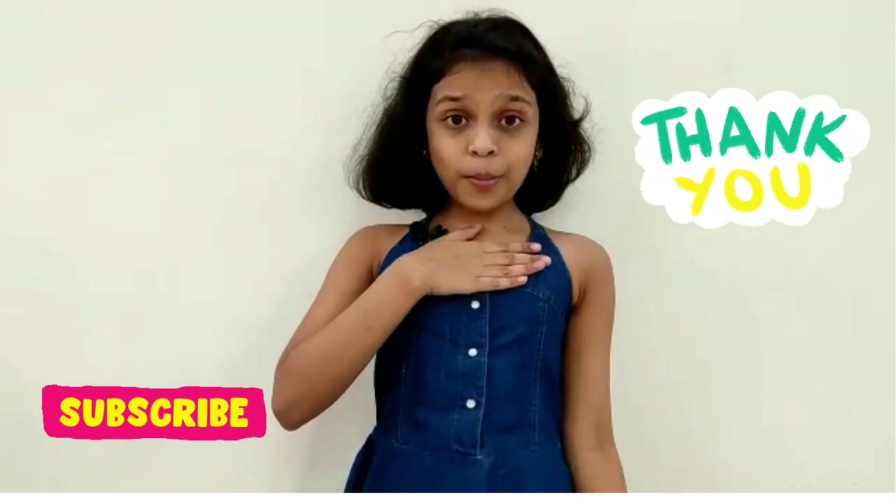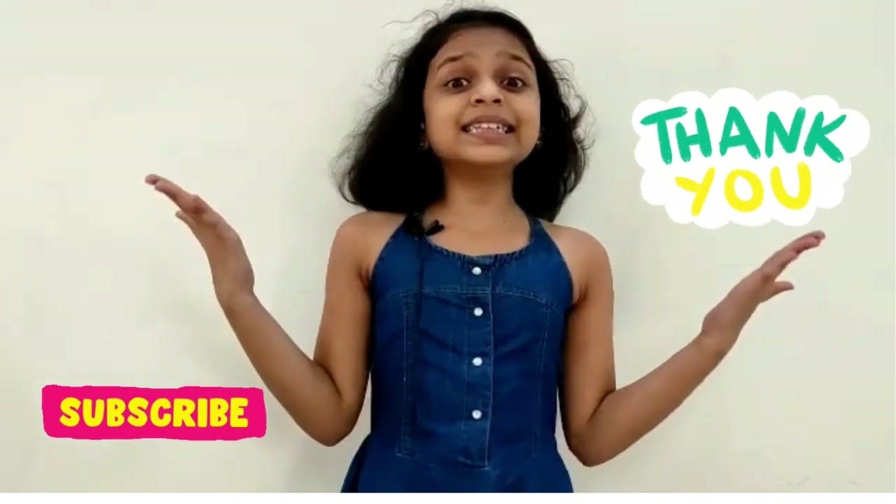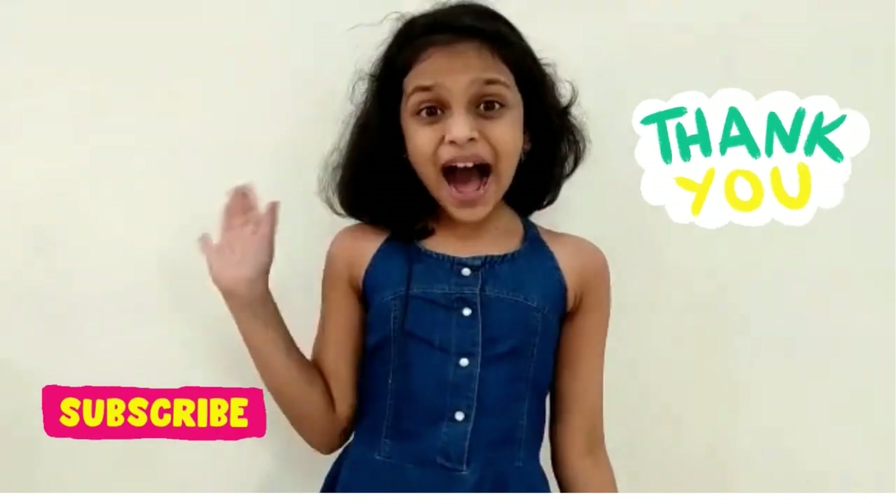Thank you for watching my video. I do hope you enjoyed it. Share it with everyone and subscribe if you haven't. Bye!